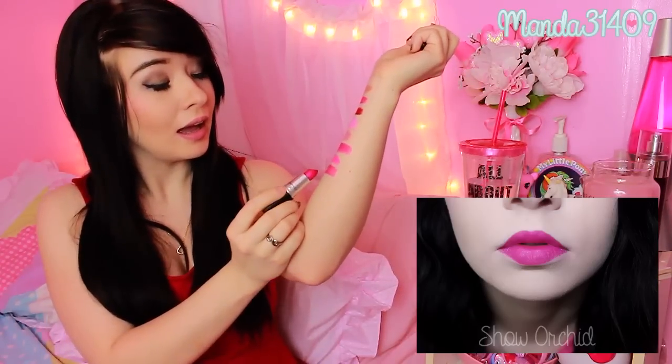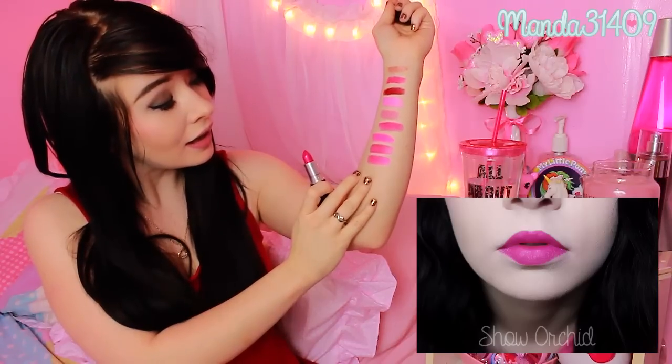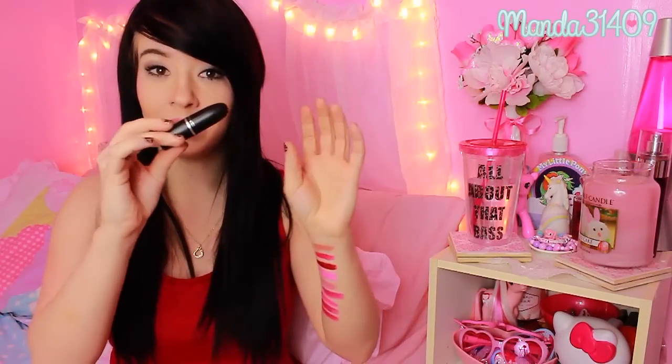And then I have Show Orchid. I used to hear Gigi Gorgeous talk about Show Orchid all the time and I was so excited when I got it. It's actually pretty similar to Candy Yum Yum, only it's about three shades darker — you can see it there, it's pretty similar.